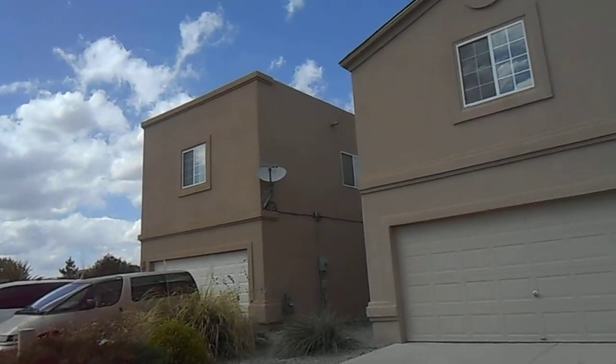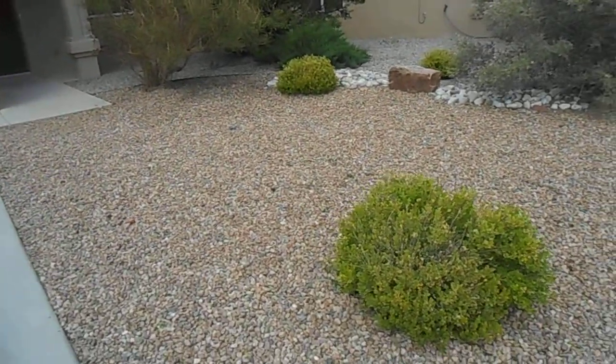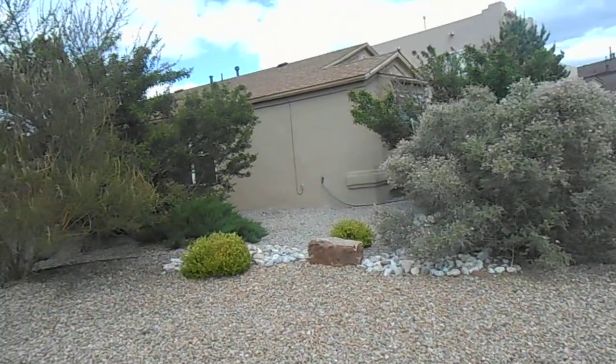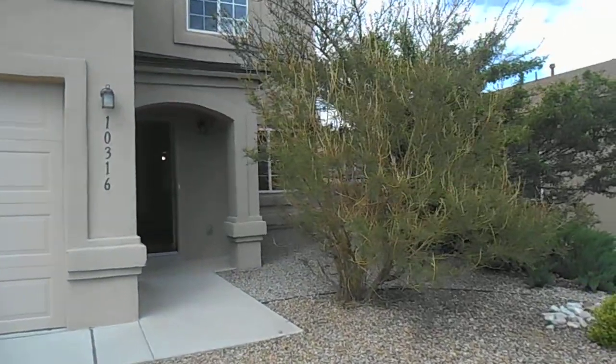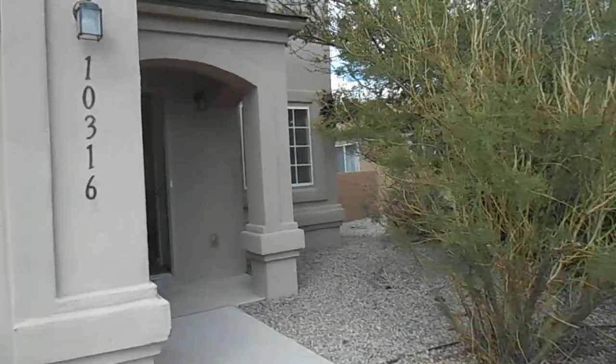I'm going to go ahead and start by giving you a look at the front yard. As you can see, we do have some easy maintenance xeriscaping and also some mature trees and bushes. We do have a beautiful bird of paradise right here to my right. I'm going to go ahead and make our way up the driveway through the front door.